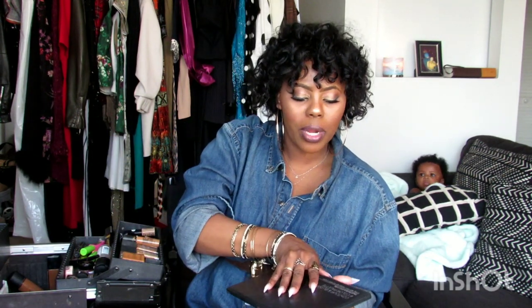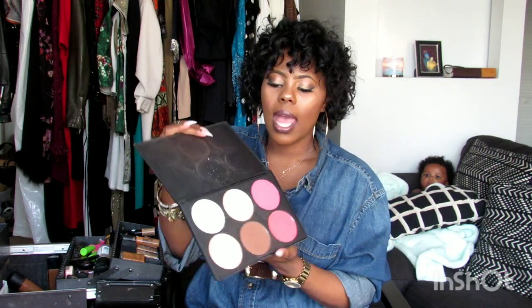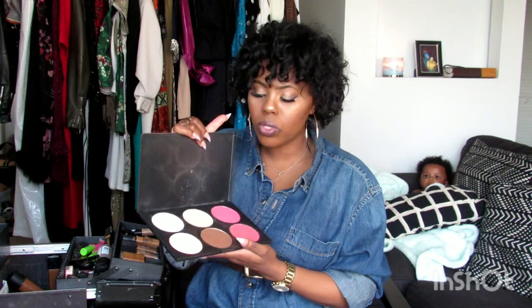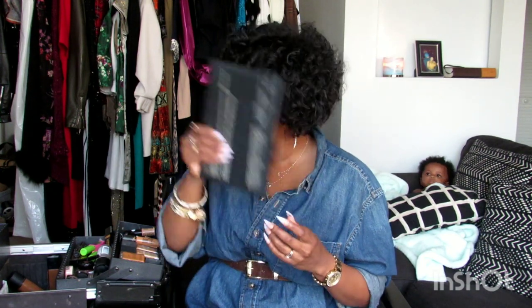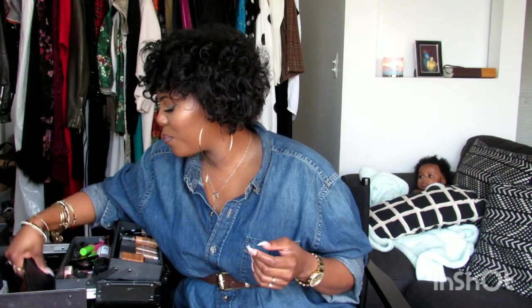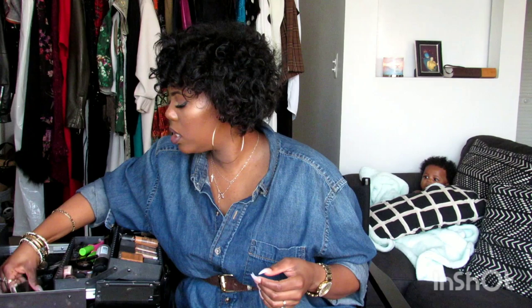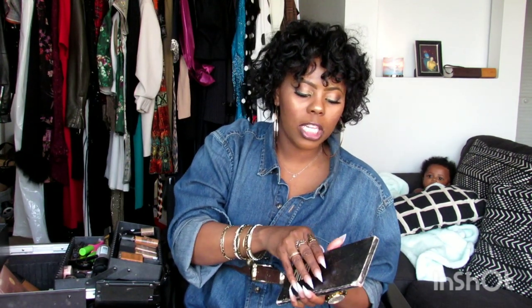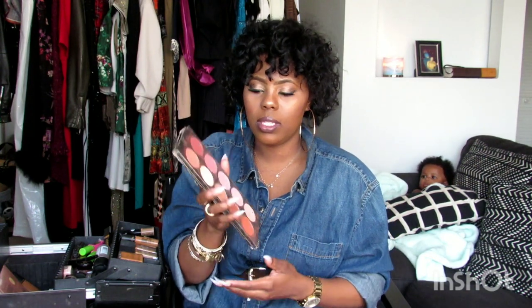I have this Contour and Blush 6 Color Palette by BH Cosmetics. I got this when I was out shopping at Kohl's, browsing their makeup department, and I was like, let me try this. I also have a blush palette that was created by my mentor. She created this palette and gifted it to me — I believe she got the blushes from MAC — and I've had it ever since and it's awesome.